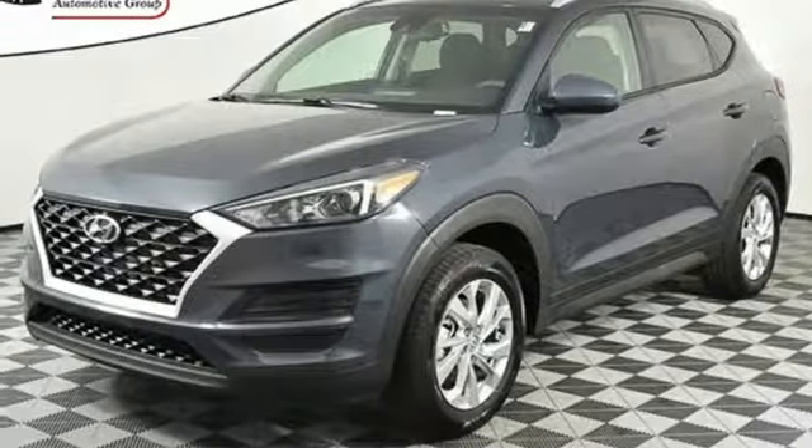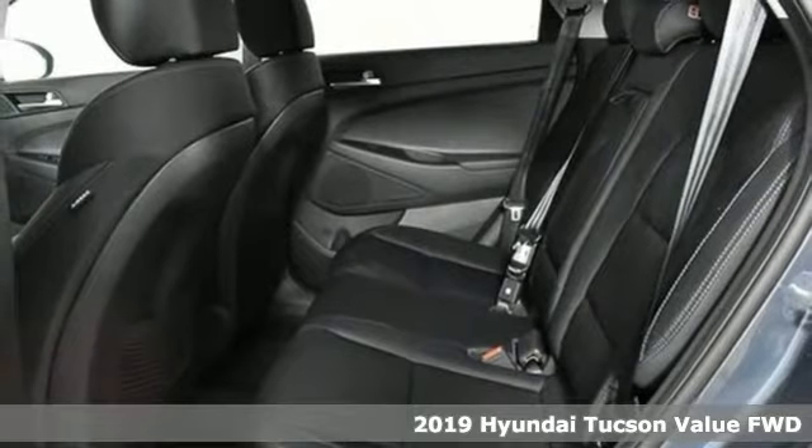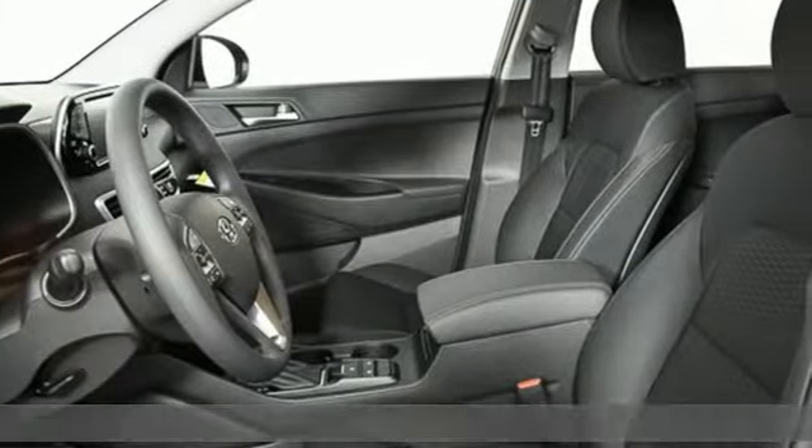It's a new 2019 Hyundai Tucson, built with an eye toward fuel economy and a right foot toward performance. And get ready for an impressive combination of features.